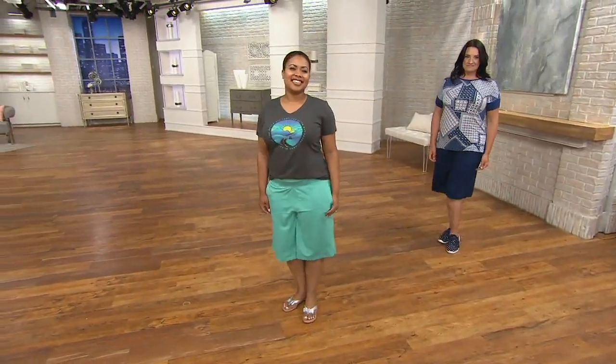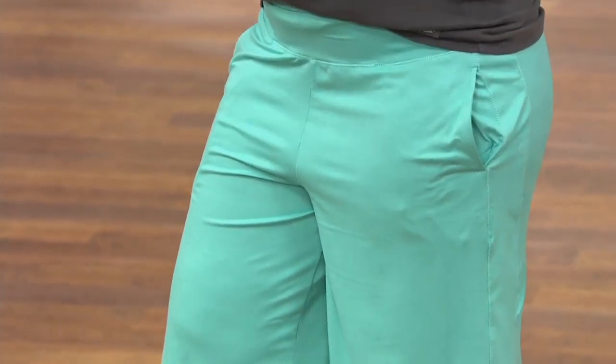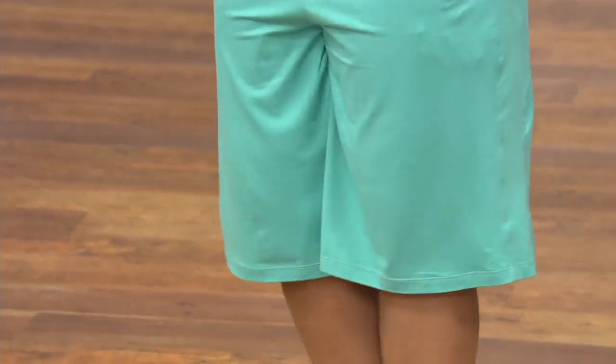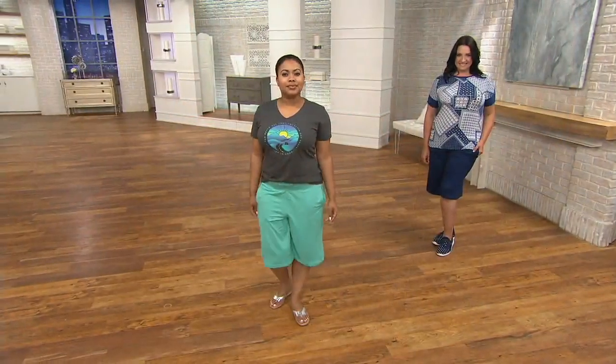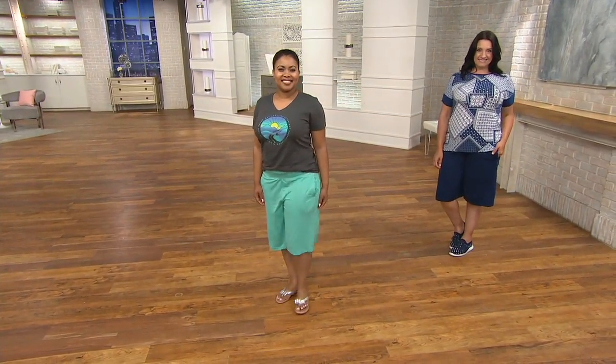Talia's outfit from Cuddle Duds — the Flexwear Long Shorts. These say a 12-inch inseam, but I feel like they're longer than 12 inches. They are going to hit you right at about your knee or right below. Talia's 5'2½", so they go a little bit below, and Adrienne being 5'9", they are right at her knee.